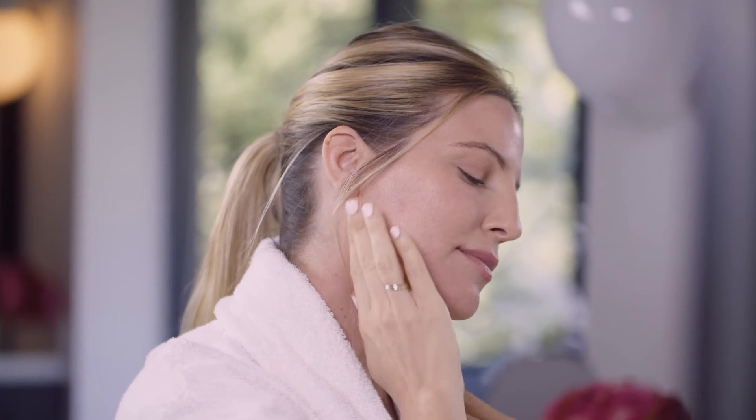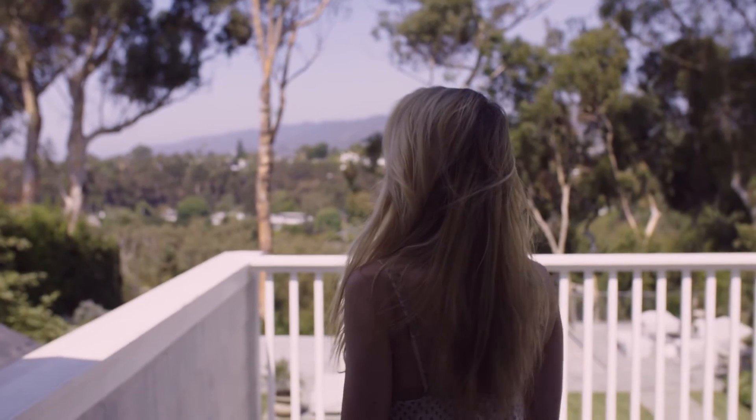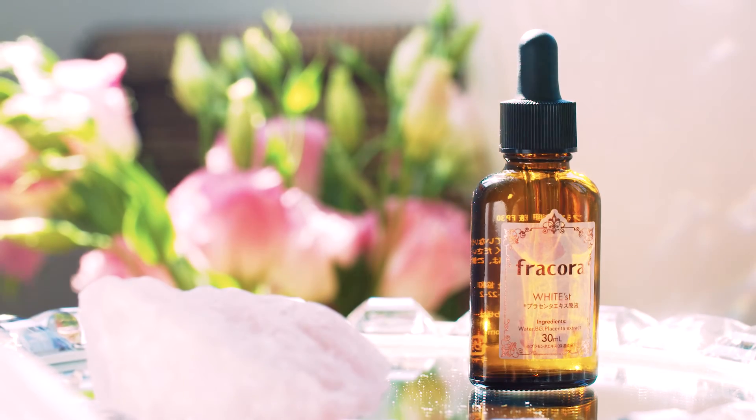Even the most sensitive skin types can use it — all of us can benefit from this. I think it's really a product that we've all been missing in our regimen. It's high-tech, it's natural, and it works.